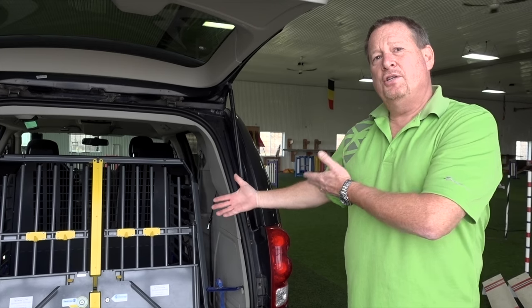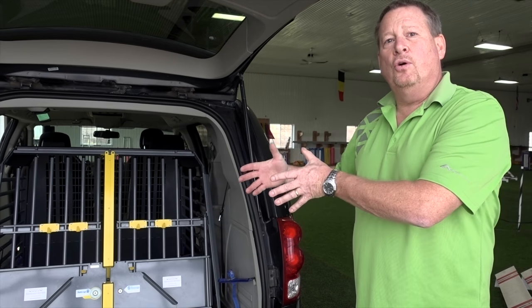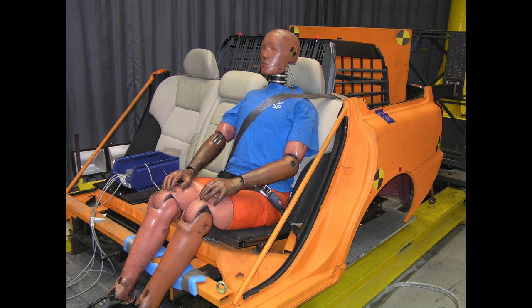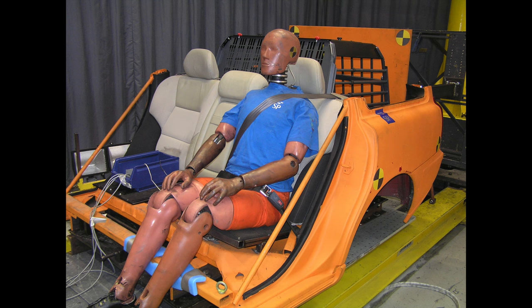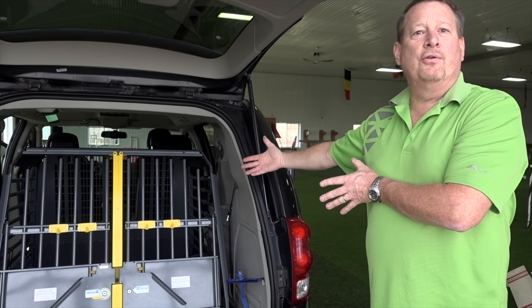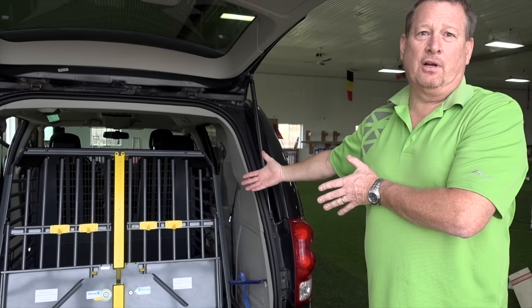When they crash-test these products, they actually do so with simulated humans in the vehicle to see if the cage will have any impact on the humans during a crash. The last thing we want is to keep the dog safe only to hurt or injure the humans in the car as well. That's a really important point — anything that isn't tied down is going to be moving inside that vehicle, and the safety of the humans is equally important.